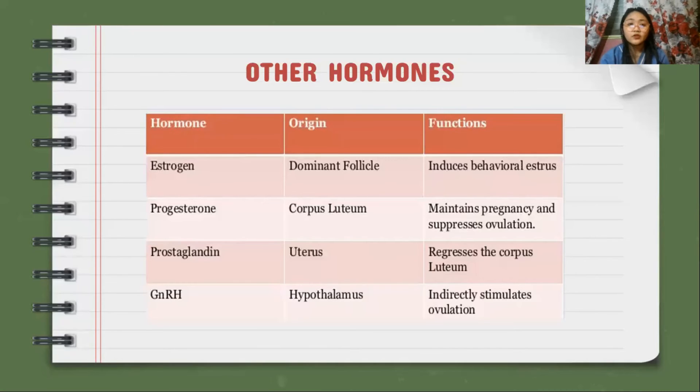For the other hormones: estrogen from the dominant follicle induces behavioral estrus. Progesterone from the corpus luteum maintains pregnancy and suppresses ovulation. Prostaglandin from the uterus regresses the corpus luteum. And GnRH from the hypothalamus indirectly stimulates ovulation.